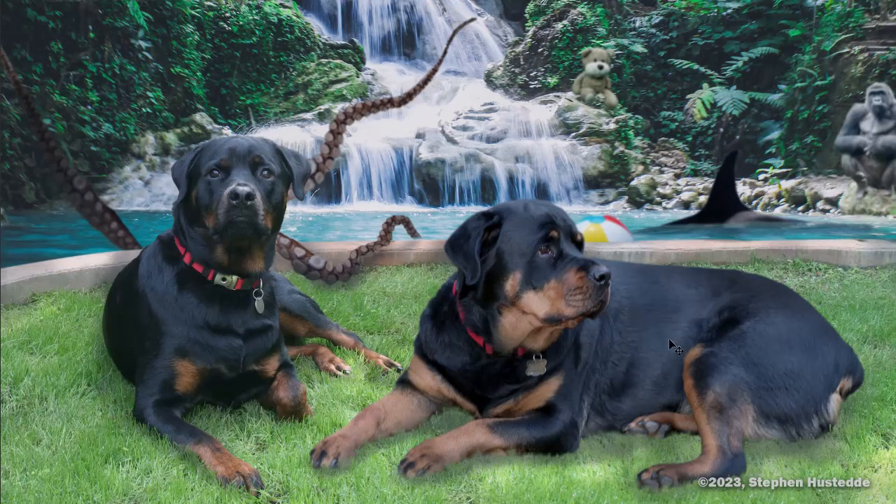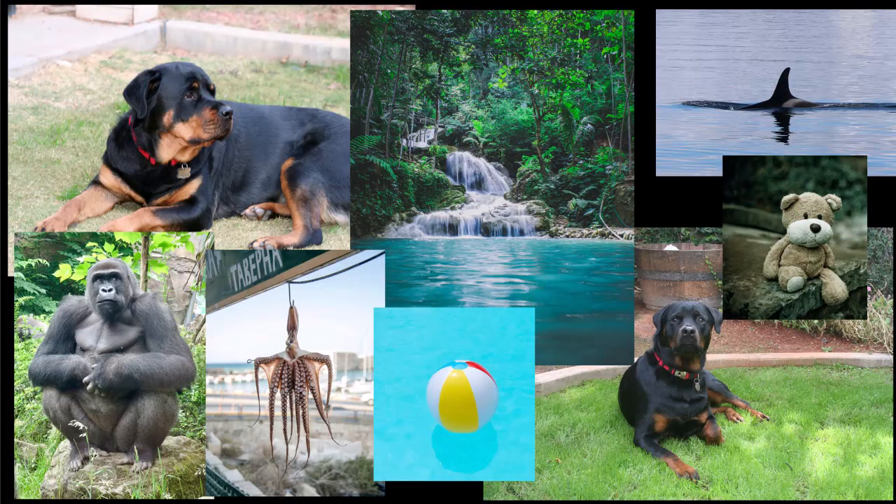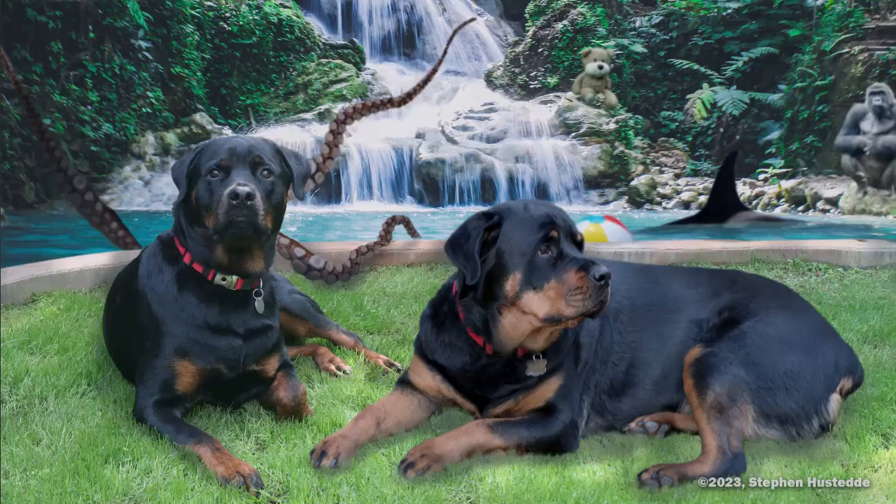Here's another composite I recently did of my two Rottweilers — Serenity Grace and Reba. They've never been together since Reba passed before we had Serenity, but I wanted to bring those images together and do something fun. The images I used included my two Rotties, a waterfall, a gorilla, an octopus, a beach ball, a shark, and a teddy bear — and there was the final composite.